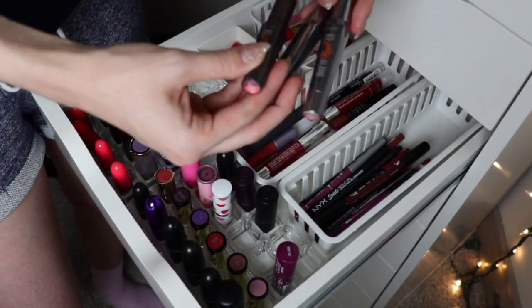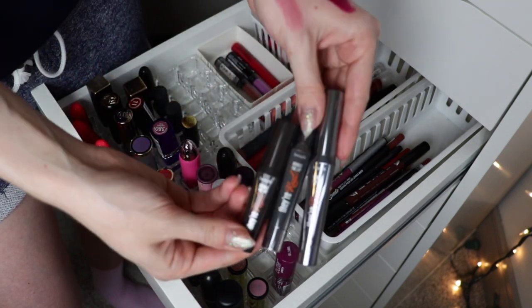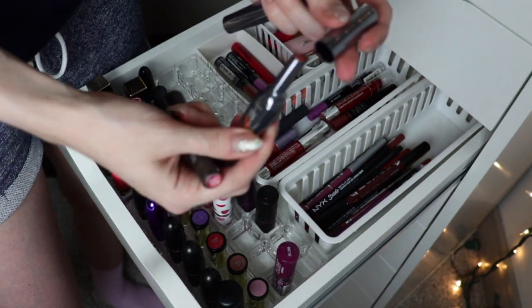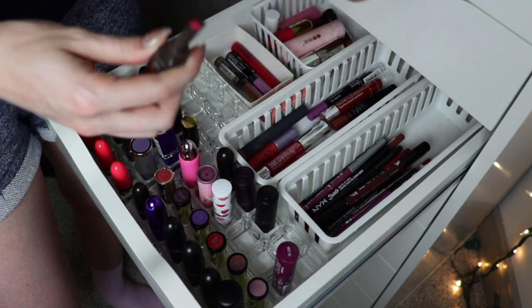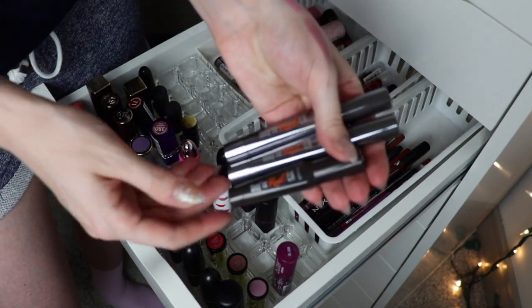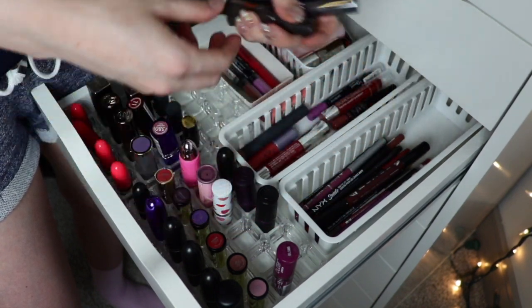These are the Benefit Double the Lip — they're real lipsticks that are like lipstick and lip liner in one, like an ombré situation. I got these two recently for free from work and I'm just going to go ahead and keep all three of them until I've tried them more and decide if I like them. Then I'll get rid of them if not.